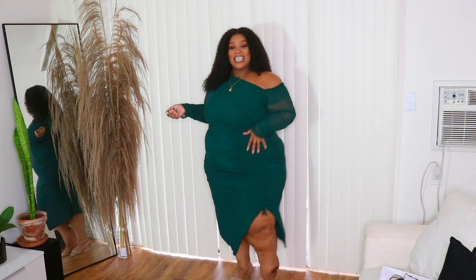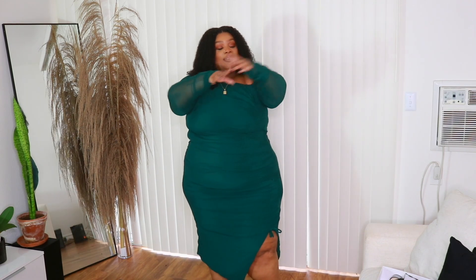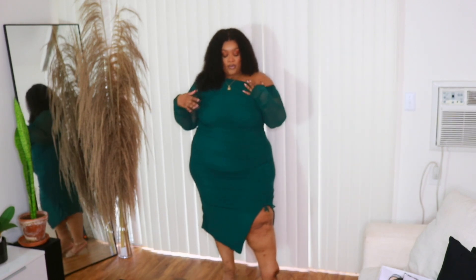Because ruching is really good for accentuating your curves and just making everything look great. It has a little split up the front, and it also has these mesh sleeves with a little ruching on the sleeves as well. And it's asymmetrical — so it's off the shoulder on one side and on the shoulder on the other.